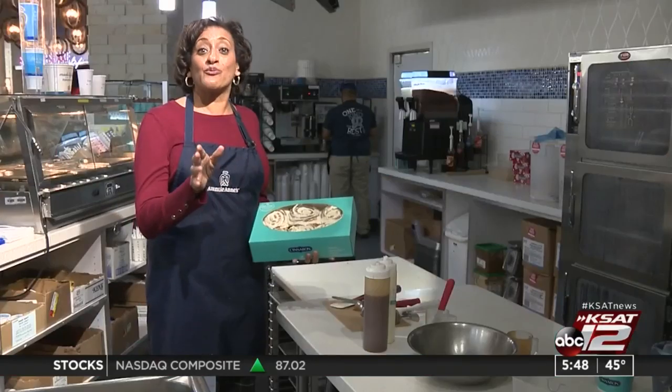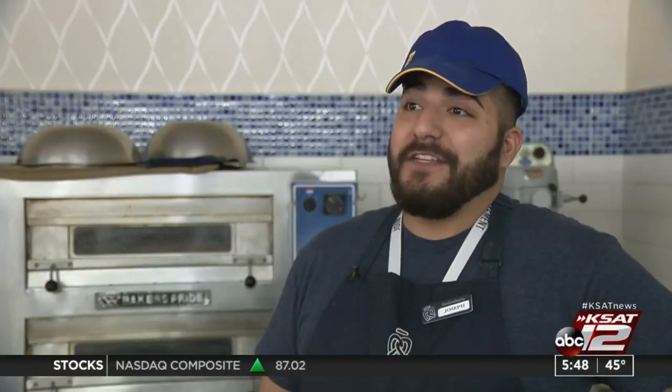Talamontes says he manages to roll with it thanks to a recipe of his own: just a good night's rest. I usually go to bed around 4 and wake up around 10:30, 11 o'clock. So by the time I come in, I'm wide awake.